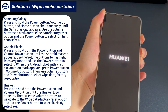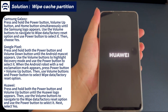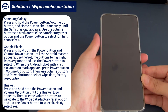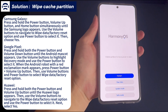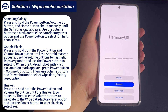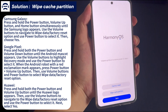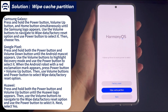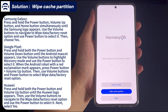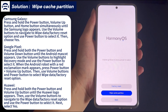For Samsung Galaxy: press and hold the power button, volume up button, and home button at the same time until the Samsung logo appears. Use the volume buttons to navigate to wipe cache partition, then use the power button to select it, then select yes. For Google Pixel: press and hold the power button and volume down button until the Android mascot appears. Use the volume buttons to highlight recovery mode and select it using the power button. When the Android robot with a red exclamation mark appears, press power button plus volume up. Then use the volume and power buttons to select wipe cache partition.